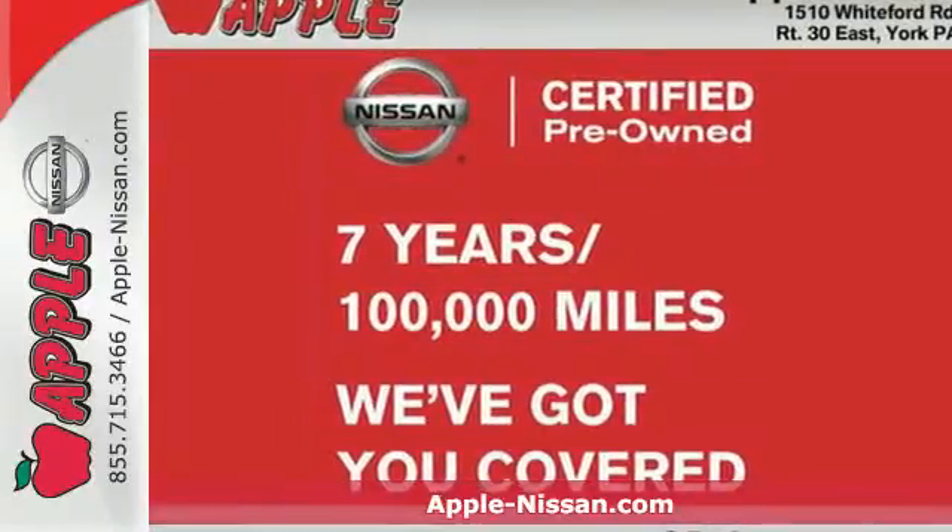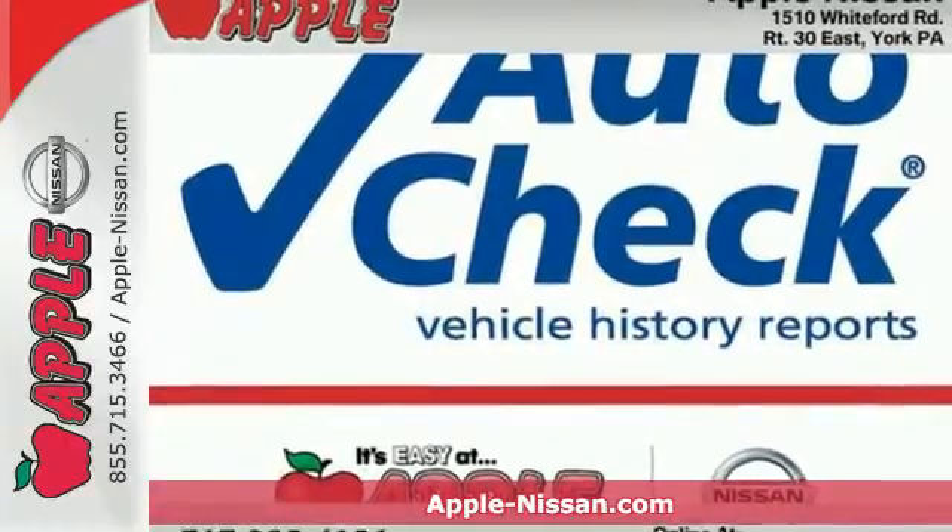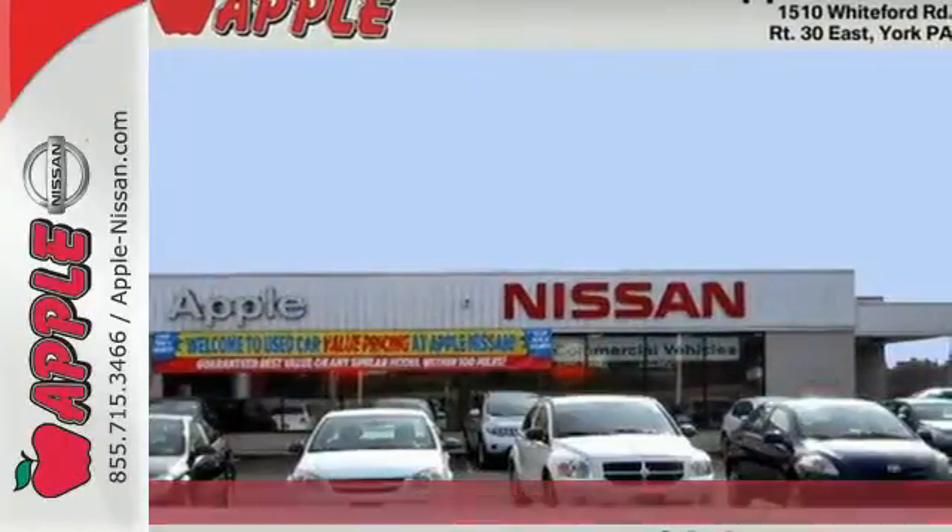Here's a 2012 Nissan Maxima. When you get behind the wheel of this Maxima, you'll experience a whole new kind of ride with unsurpassed luxury in its class.